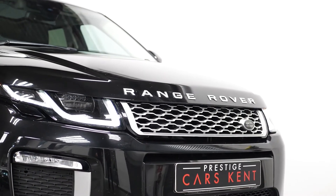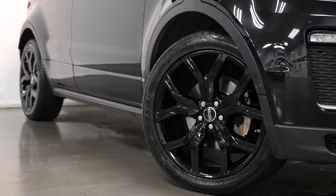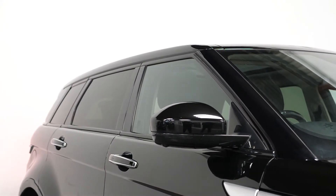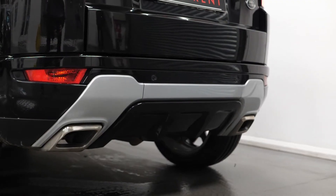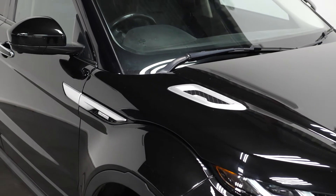To begin with, on the exterior you have the optional Santorini Black metallic paintwork and also the optional privacy glass. The Autobiography specification itself is the highest specced model Evoque you can get on the market, meaning you have all of the optional features from the lower models as standard on this particular car.